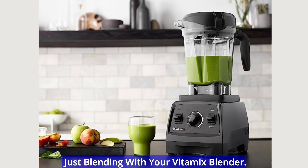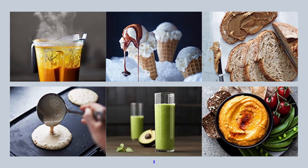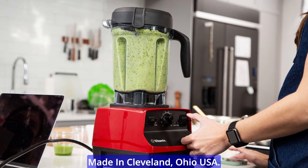The universal tool — you can do more than just blending with your Vitamix blender. You can also make juices, soups, flour, doughs, nut butters, frozen desserts, batters, dressings, sauces, non-dairy milks, and more. Made in Cleveland, Ohio, USA.